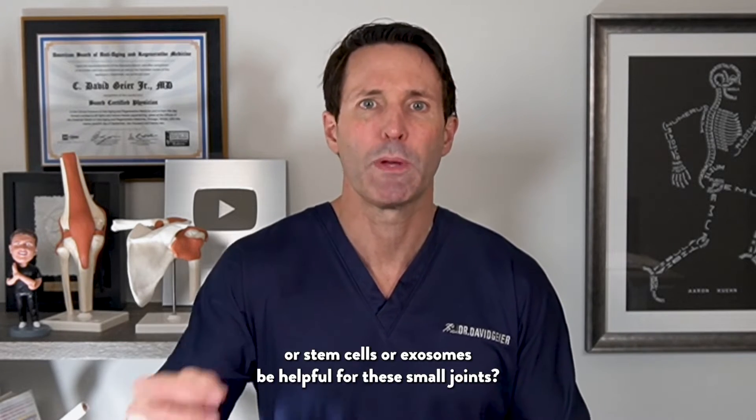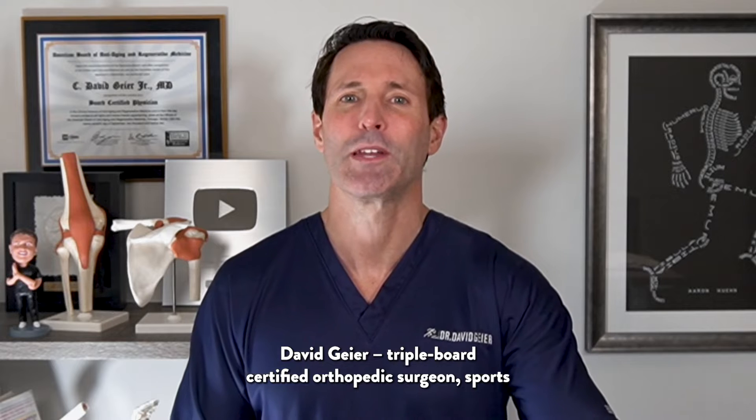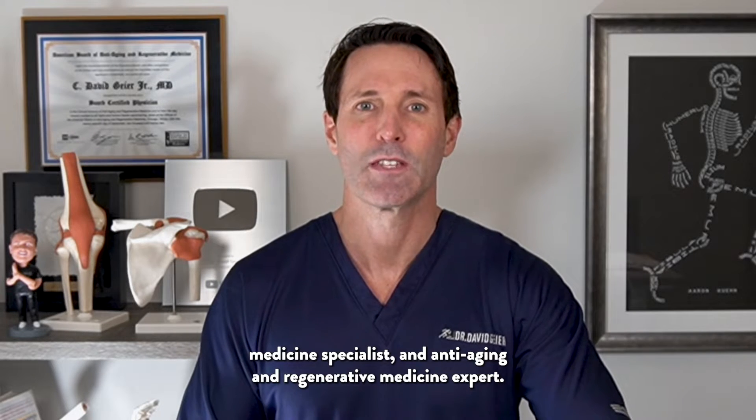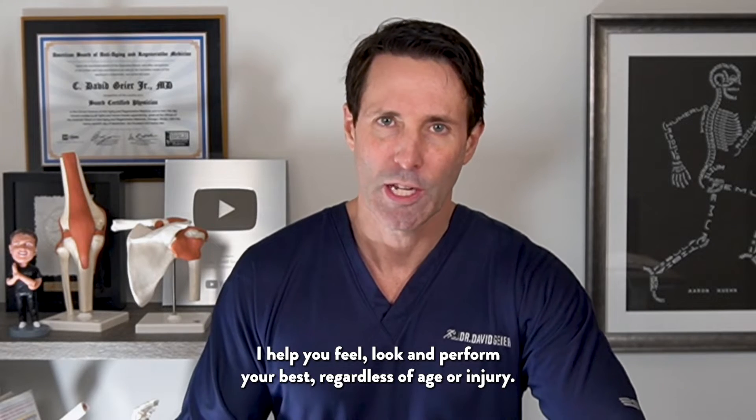So would regenerative treatments like PRP or stem cells or exosomes be helpful for these small joints? I'm Dr. David Geyer, triple board certified orthopedic surgeon, sports medicine specialist, and anti-aging and regenerative medicine expert. I hope you feel, look, and perform your best regardless of age or injury.